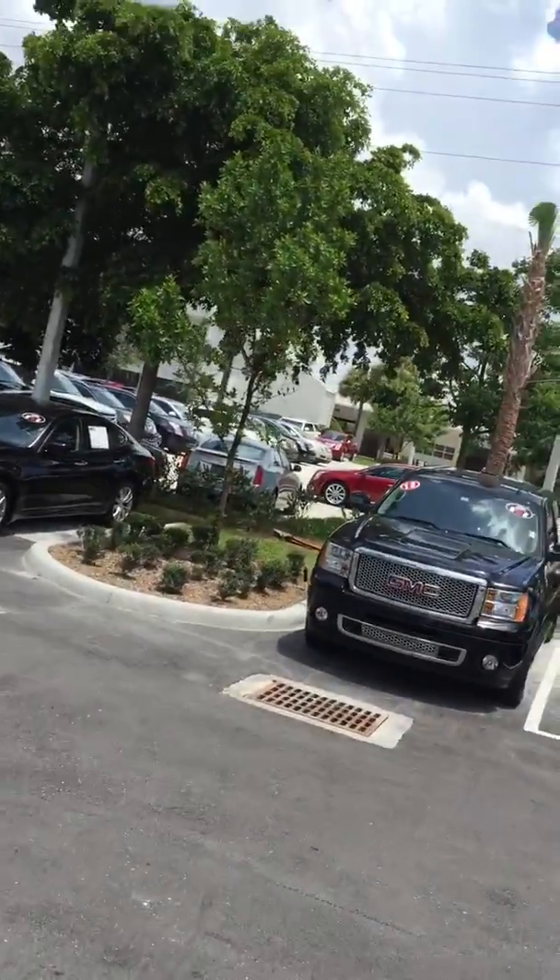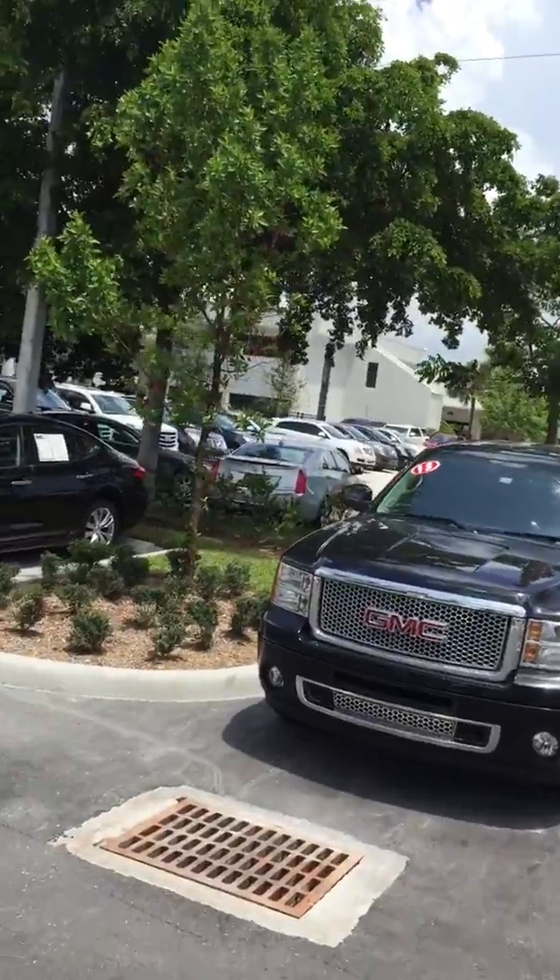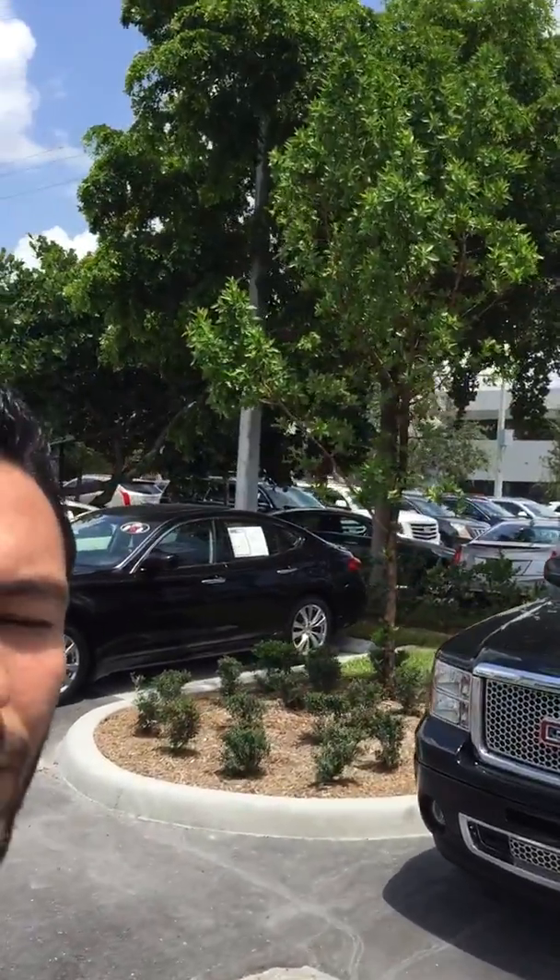Hello Mr. Patrick, it's Alan here from Delray Buick GMC. I'm just gonna walk you around my lot real quick and show you the two trucks that I have to offer you. Right behind me here is a 2013 GMC Sierra Denali.